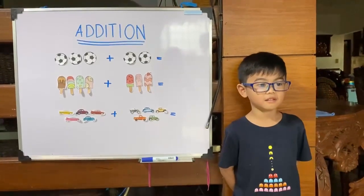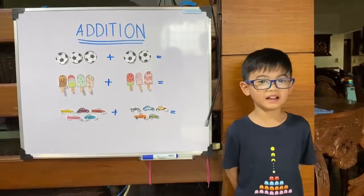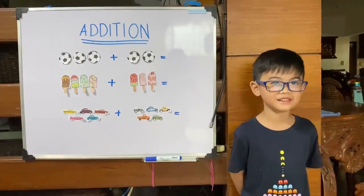Hi guys! Today, I will show you a D-shirt. First,